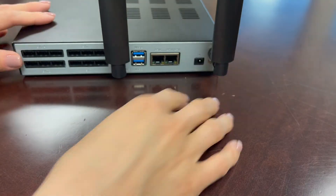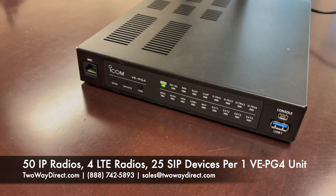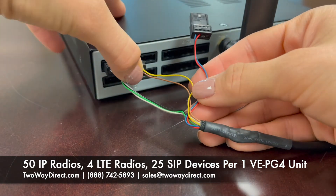For every one VE-PG4 gateway unit, your team can connect up to 50 IP100 radios, up to four concurrent connections to LTE devices, and up to 25 SIP devices.